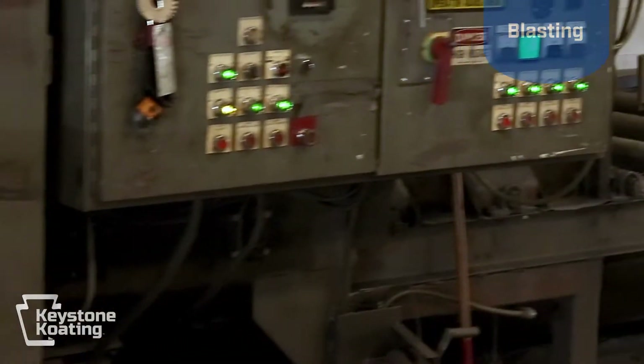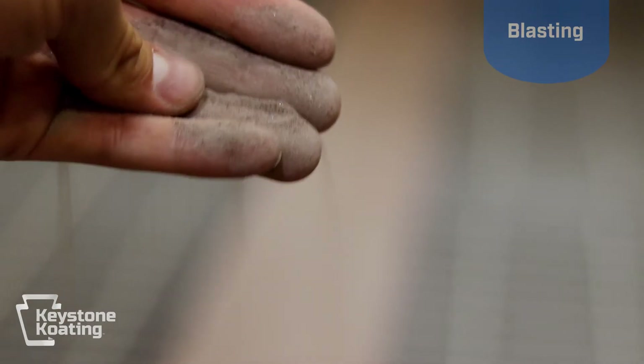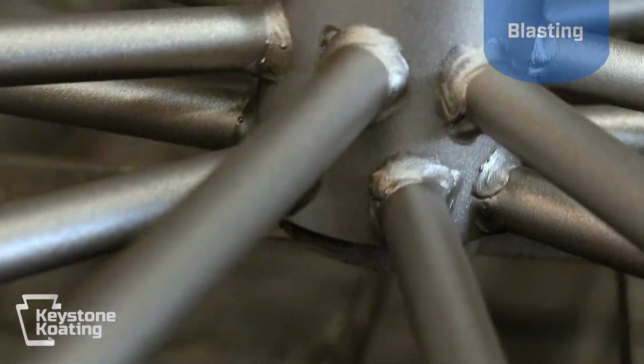Otherwise the powder coating will chip off. We blast with either steel grit or aluminum oxide depending on the size and substrate of your part.